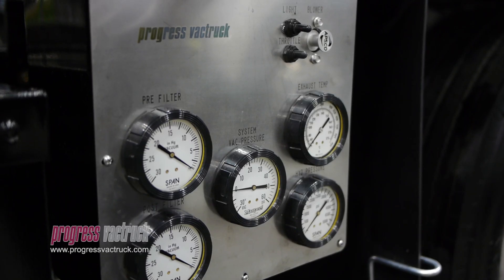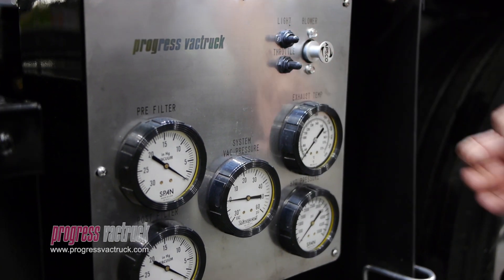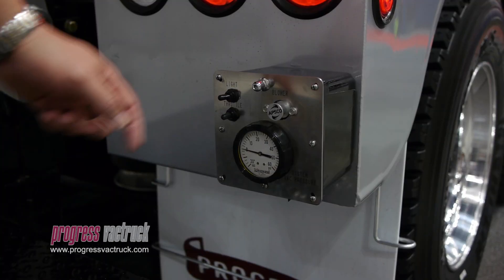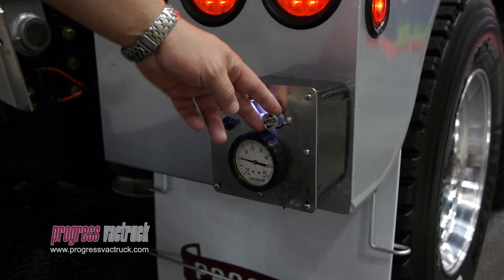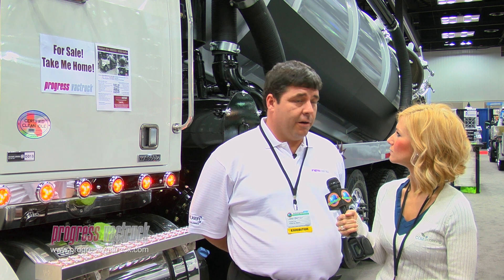It has an operator's gauge panel at the front that has everything from the vacuum and the hydraulic pressure. We also have a remote gauge at the rear of the truck that allows the operator to control the blower speed and monitor his vacuum while he's working.